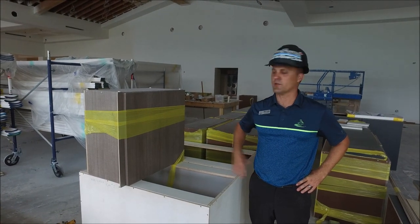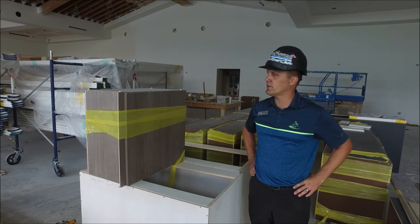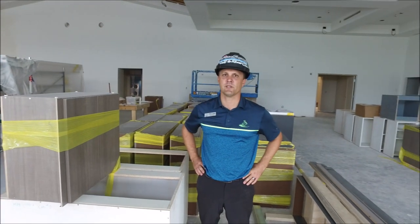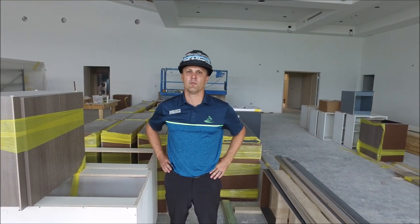We have more cabinetry — a lot of this goes in various areas, including the service station. You can see it's a nice tone color and it works well with the space, so you'll see these cabinets in all the service areas and in the break room as well.